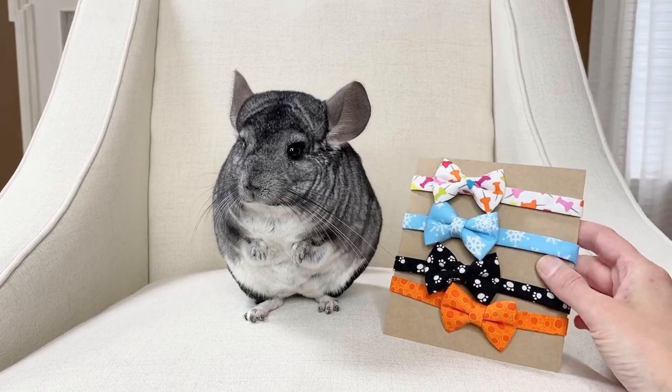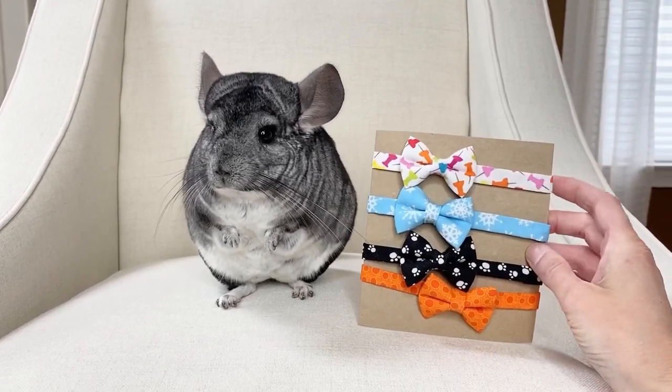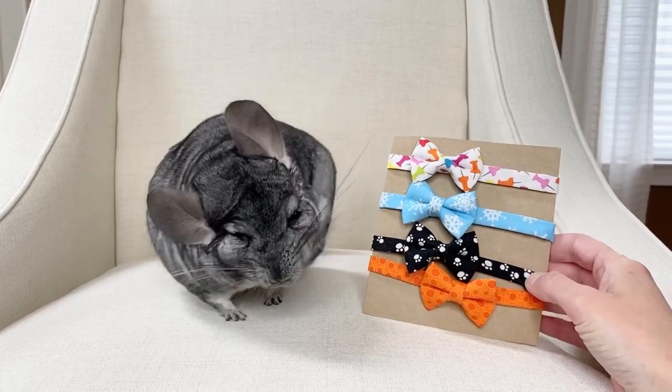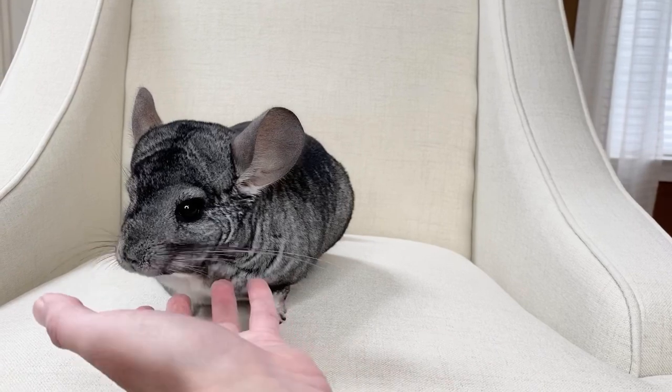Here are some more. There's another winter one that was his like frozen bowties. He has one with little thumbtacks, a little paw print one, and an orange one that he still hasn't gotten to wear yet but it's gonna be summer soon.